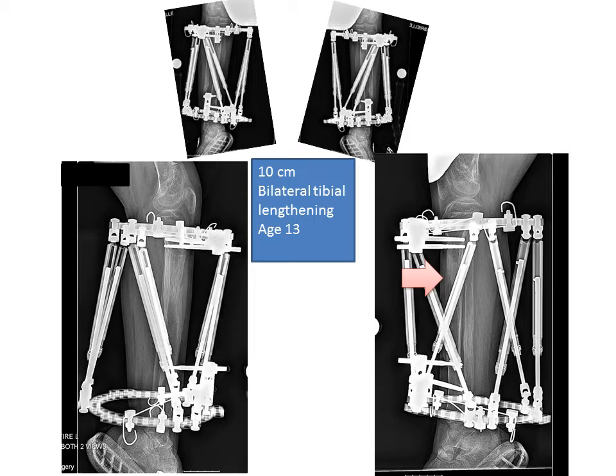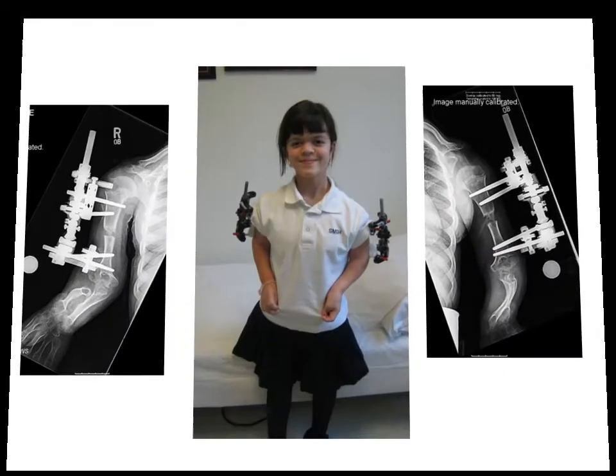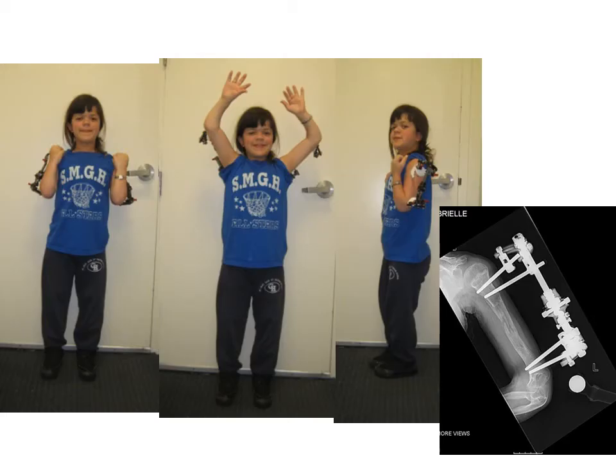At age 13 we went back and did 10 centimeter lengthenings in both lower legs — bilateral tibia lengthenings of 10 centimeters. Here you can see the appearance of the bone just before frame removal. At age 14 she had already achieved 15 centimeters of height, but her arms were short and she had difficulty with reach. This is a functional disability for patients with achondroplasia. We lengthened both humerus bones, or upper arm bones, using external fixators and achieved 7 centimeters of new bone. This is the function during the time in external fixator, doing range of motion and physical therapy exercises.